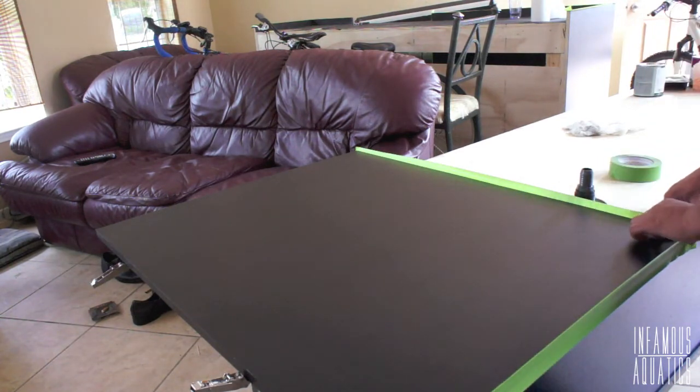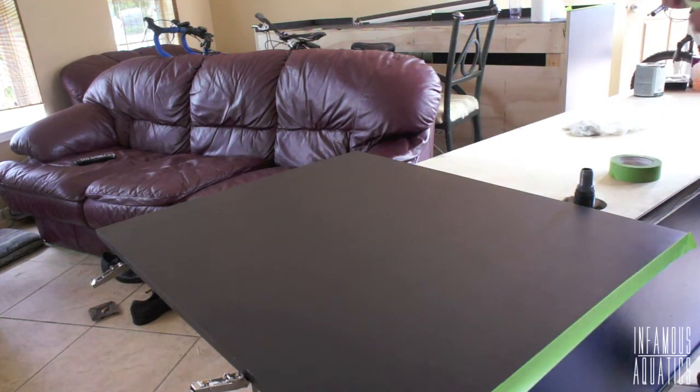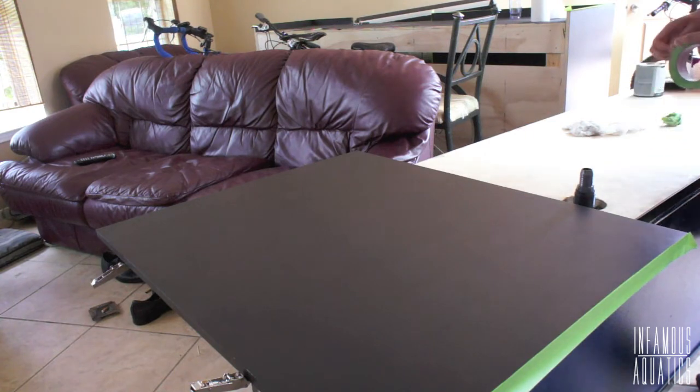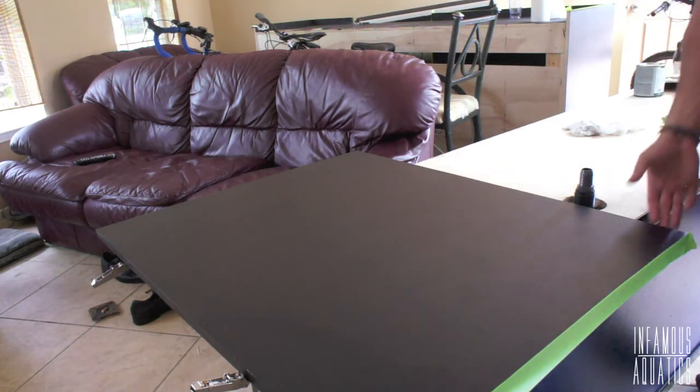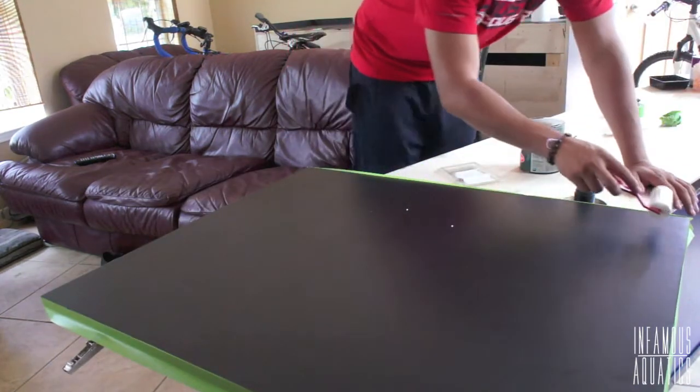I'm changing it because I don't think the all-black modern stand fits the decor — the decorations of the pool house. So I'm going to change it up, spice it up, sexy it up and do something different.